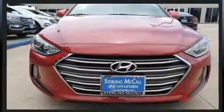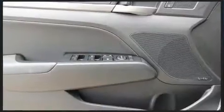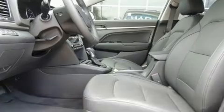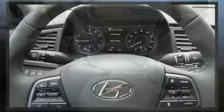A wealth of standard features means that you no longer have to sacrifice. Like heated seats, a built-in garage door transmitter, turn signal indicator mirrors, and a blind spot monitoring system.